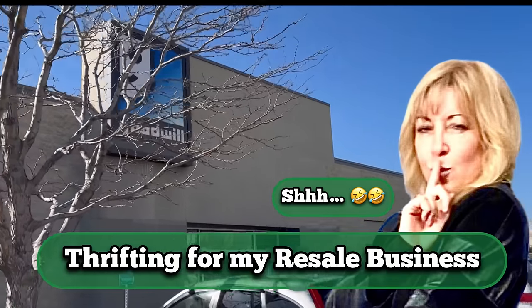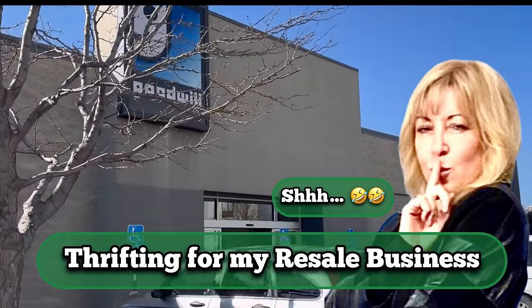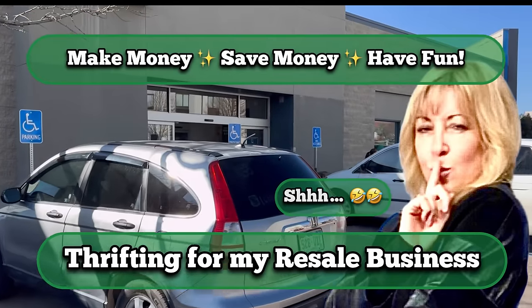Hi friends, it's Yvonne. Come thrifting with me. Let's see if we can find something to flip for a profit or just something we like.